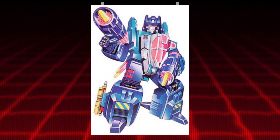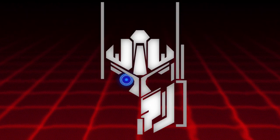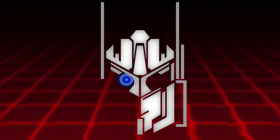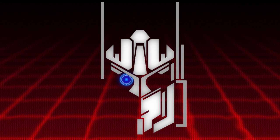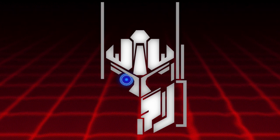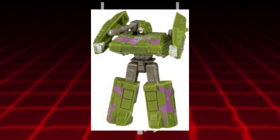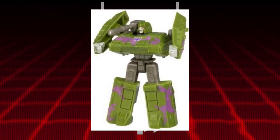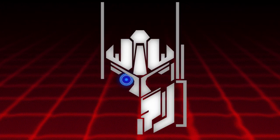We also have Rotor Storm, which we had mentioned before, and Hothouse, which we mentioned before. Rotor Storm I'm going to guess will be a repaint of Spinister, but we'll have to wait and see. Hothouse I think might be a repaint of Airwave, just to guess. We also have a G2 Megatron in the Selects toy line — so this isn't going to be the regular Earthrise figure, but it's probably going to be a repaint of that in green, which makes a lot of sense.